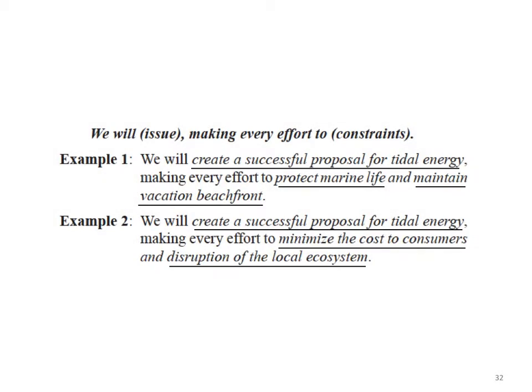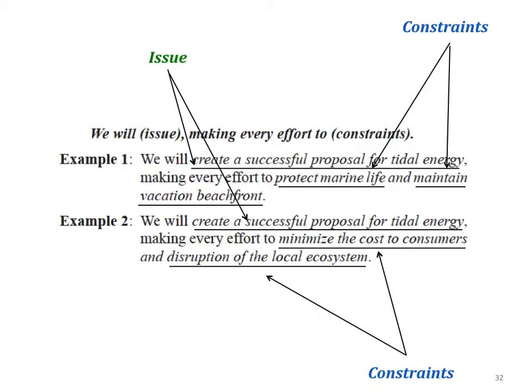Eventually, students understand the problem well enough that they are ready to create a specific definition of their problem. Students are encouraged to think of problem definition as a combination of an issue that needs to be corrected or removed, and constraints that limit the kinds of solutions they are willing to consider. For instance, students may decide that a successful solution must maintain property value — this would be included as a constraint in the student's problem definition, because they have decided that they will not consider solutions that might decrease the value of local homes.